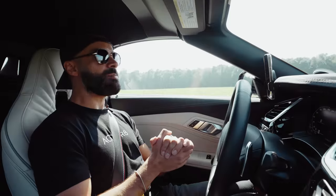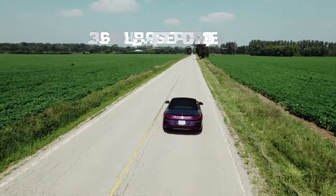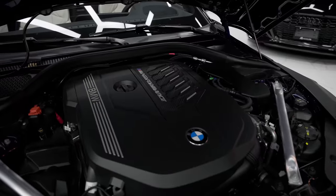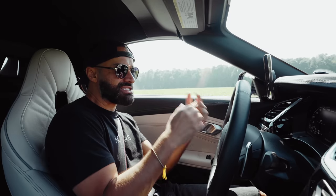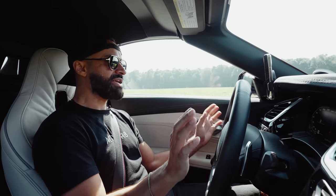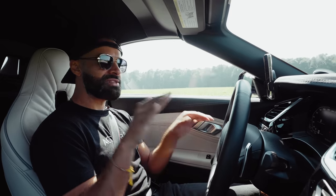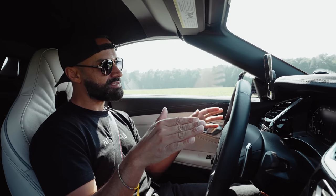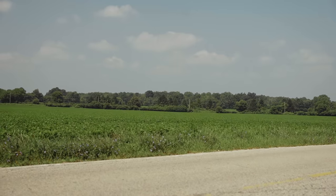Here we are. Z4 M40i with 382 horsepower and 369 pound-feet of torque out of a three-liter turbocharged inline-six. I've got it in Sport Plus and track control is in the activated position, which means I can slip a little bit. I won't try launch control — I find just easing into it the car goes better. Let's try it. Good launch!